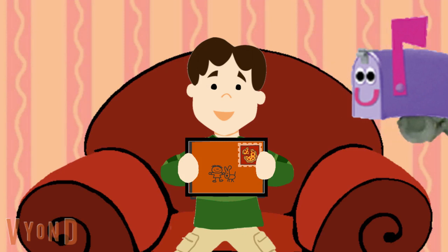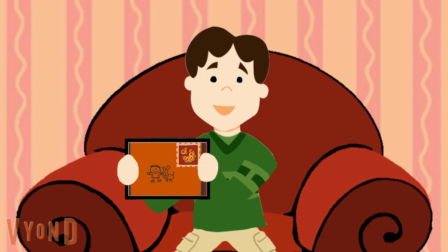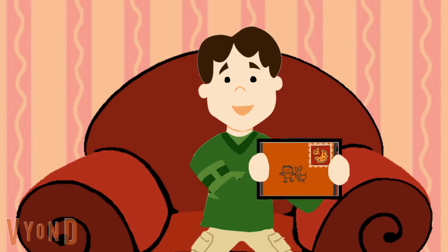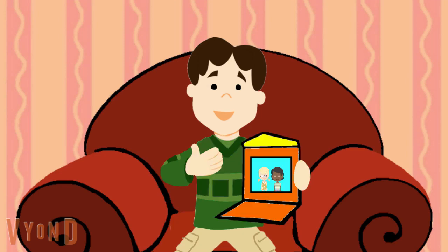Thanks mailbox. We just got a letter. We just got a letter. I wonder who it's from. Look, it's a letter from our friends.